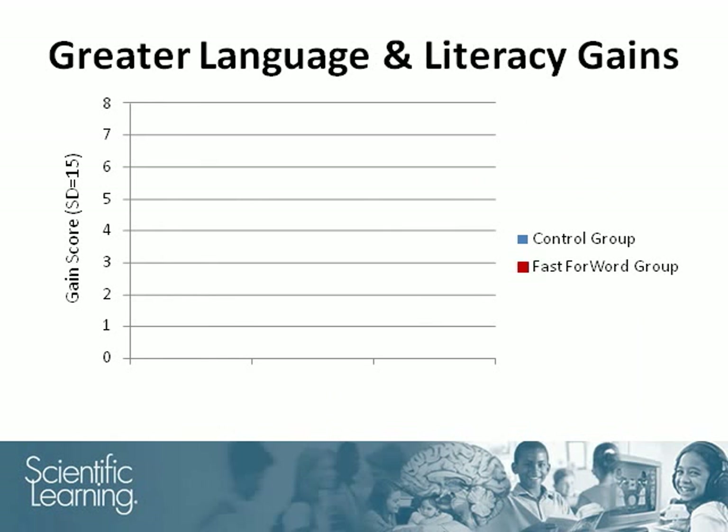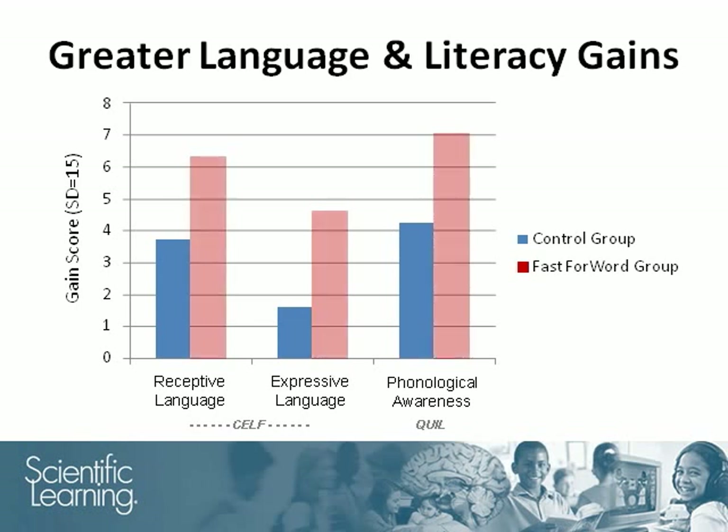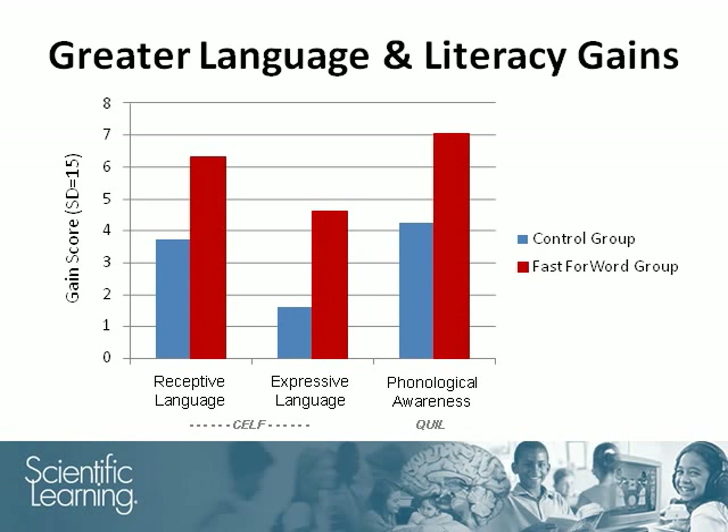This graph will show how the two groups fared on the test battery in terms of three primary composite scores. Receptive language is the ability to understand language when listening or reading. Expressive language is the ability to effectively use language for speaking or writing. Phonological awareness is the ability to think about the sounds of language, a critical early reading skill. The blue bars show the average gains made by the control group, and the red bars show the average gains made by the Fast ForWord group.